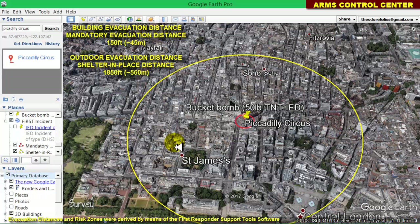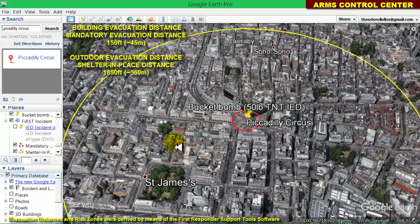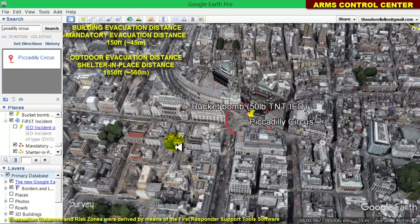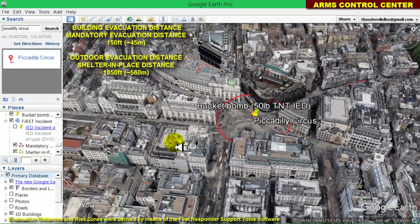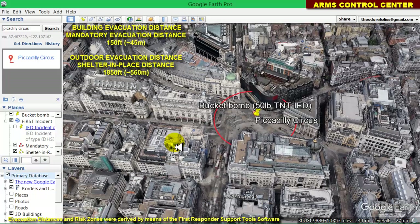At first sight, the outdoor evacuation distance for a 50-pound IED defined by the Department of Homeland Security seems unrealistically large. If such a bucket bomb had been found at the Piccadilly Circus, according to the proposed outdoor evacuation distances, many London city blocks should have been evacuated, causing unnecessarily large financial and psychological impacts. However, the Arms Control Center advises that the DHS standards should be applied in all cases if possible.